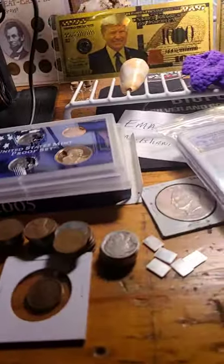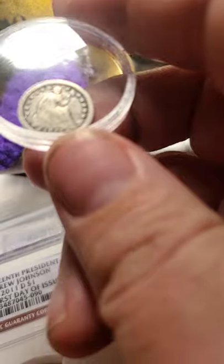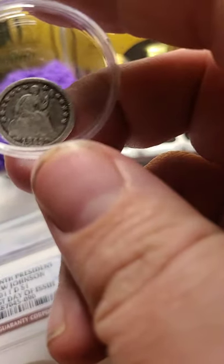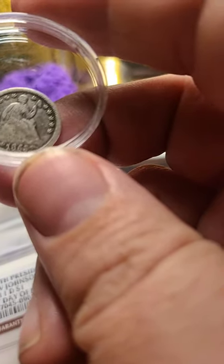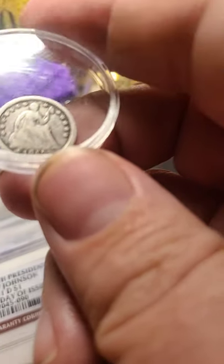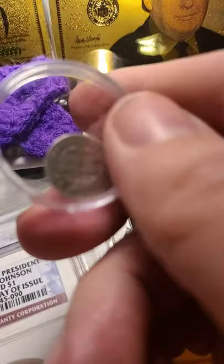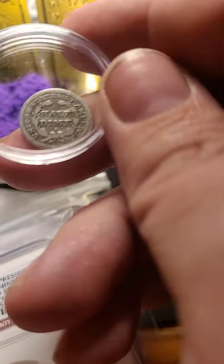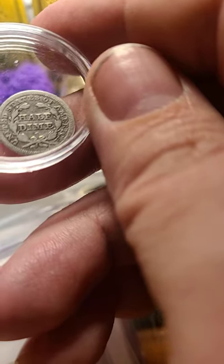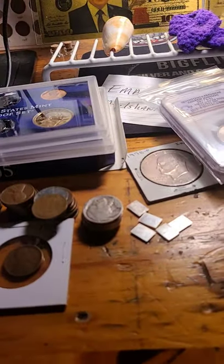Lot three — this one is going to be difficult to show off, it's so small. It is an 1853 with arrows. You can see Liberty in the shield, you can even see some facial parts. See all the stars, some dentals, full rim. Not worn slick. And this is a half dime — look at the detail on the back, very nice. 1853 with arrows, starting bid is $20.